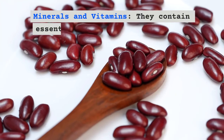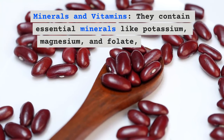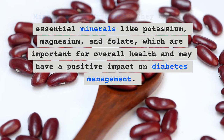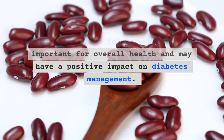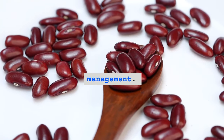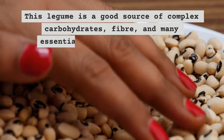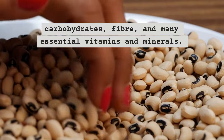Black-eyed beans contain essential minerals like potassium, magnesium, and folate, which are important for overall health and may have a positive impact on diabetes management. This legume is a good source of complex carbohydrates, fiber, and many essential vitamins and minerals.